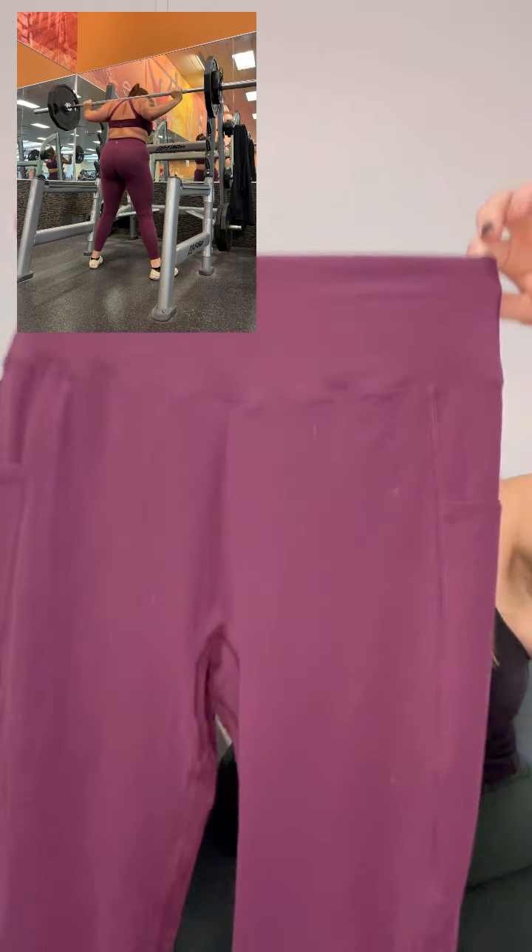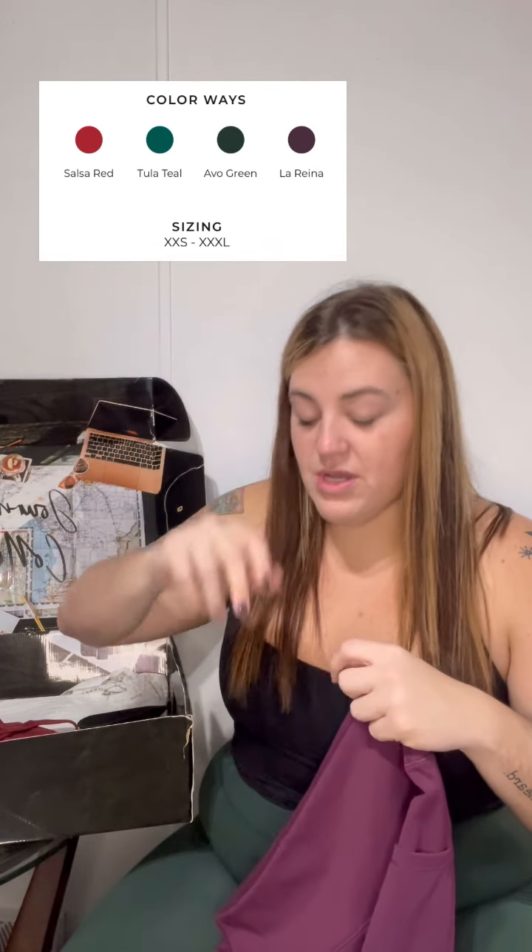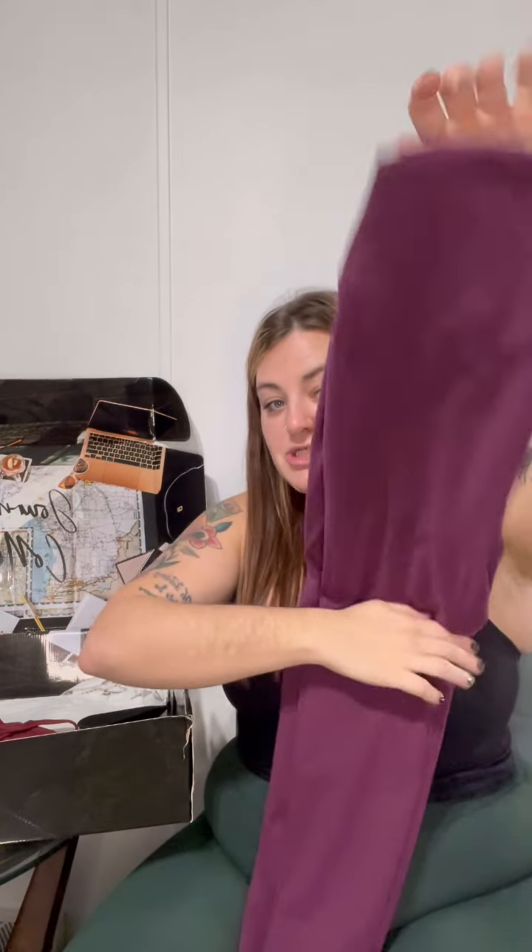These will be launching in some of the prettiest colors: avo green, salsa red — do we need to say more? — and tula teal, which I need to snatch up immediately. Blues and teals are just who I am. These are solid, solid choices whether you're new to Buff Bunny or just looking for a staple legging.